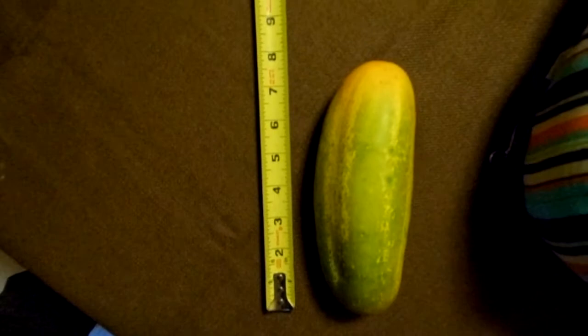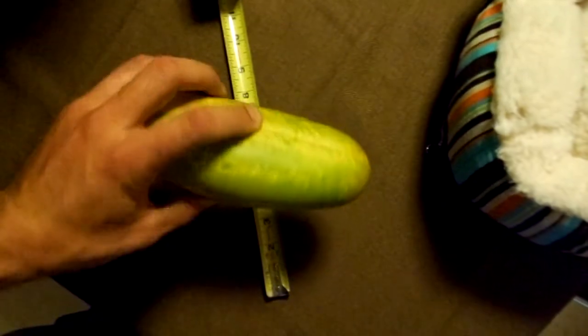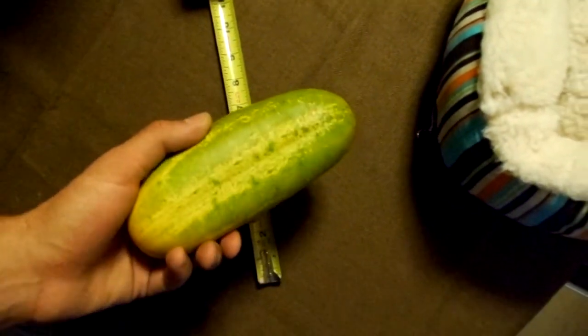Hello! This is what happens when you don't see a cucumber buried under the leaves for several weeks. I don't think we're going to eat this one. I don't think it's going to taste very good. Wow. Whopper.